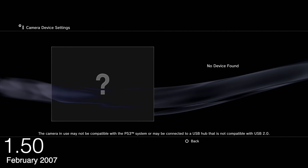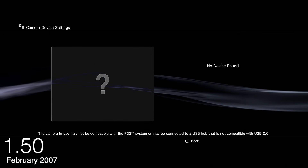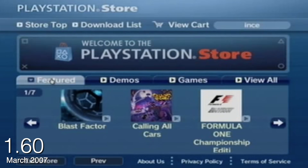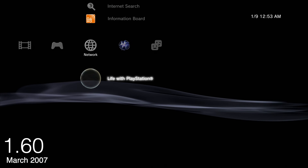Going up to 1.50, we saw the addition of USB camera support for video chat. Going into 1.60, this was the first really substantial update that didn't come until March 2007, and this is the update that finally added background downloading. So if you bought a PS3 at launch in November 2006, you couldn't download a game or demo from the PlayStation Store in the background until March. That's crazy — you buy this $600 system and it takes four months to download a demo while doing something else. Otherwise it was just stuck there waiting.